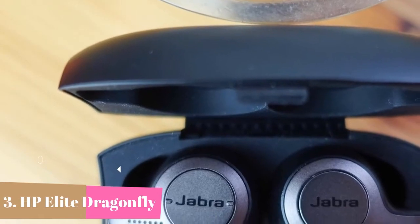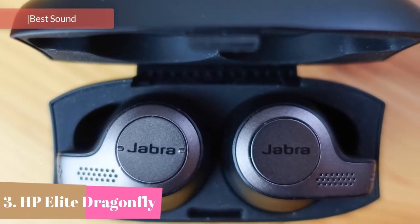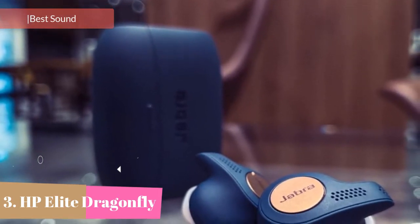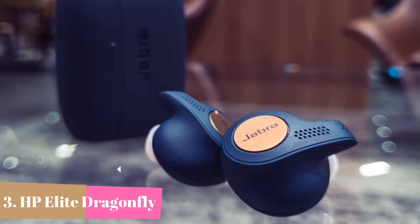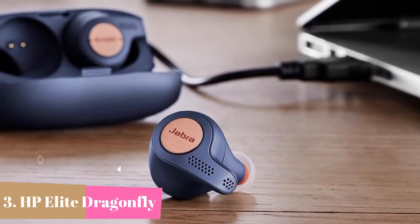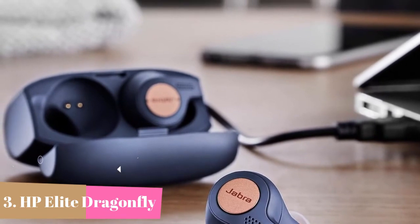At number 3 we have the Jabra Elite Active 65T — secure fitting earbuds with three different size ear gels included for custom comfort. It features an integrated motion sensor and customizable music using the Jabra Sound Plus app equalizer. Battery life is up to 15 hours total — up to 5 hours on a single charge with an extra 10 hours from the charging case. IP56 rated with a two-year warranty against water and dust; registration required with the Jabra Sound Plus app.